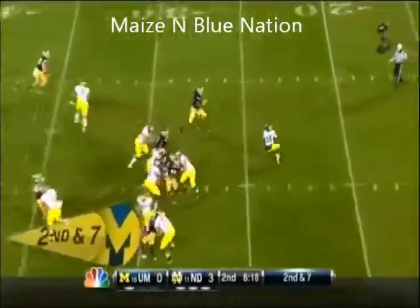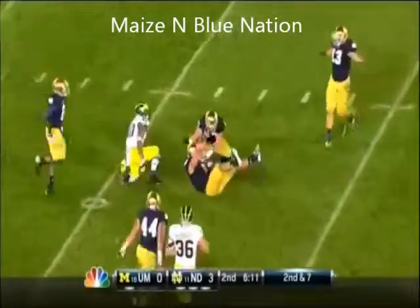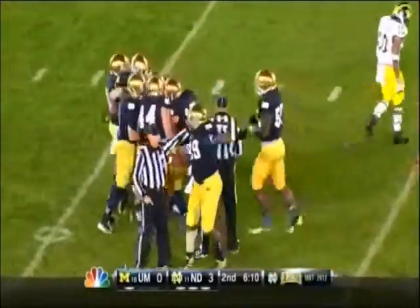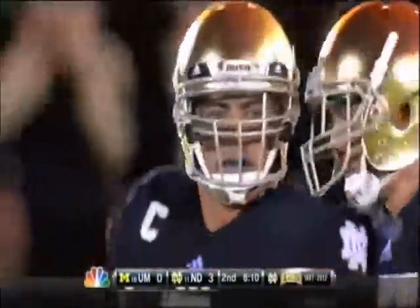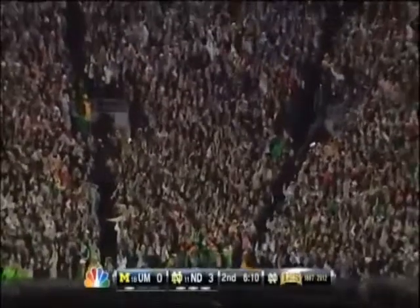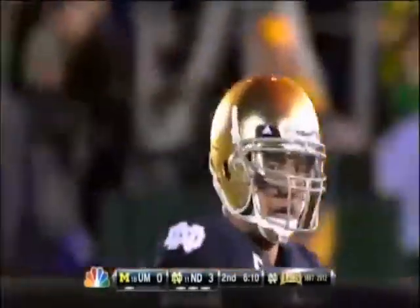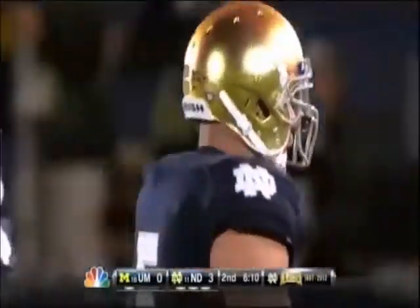Robinson takes the handoff, under pressure — almost picked off by Mata. Yes, on the rebound it looks like another interception. He tipped it and Manti might have caught it. It's a tip drill — Manti Te'o gets his second interception of the game. Mata tipped it, Te'o collared it before it hit the turf. Three interceptions thrown by Michigan tonight and Te'o has two of them.